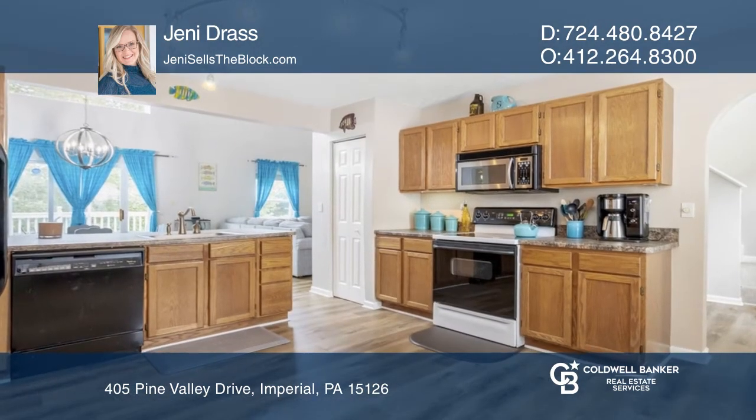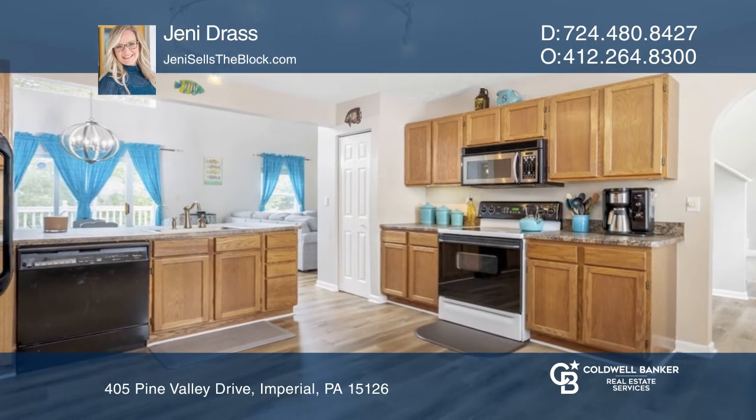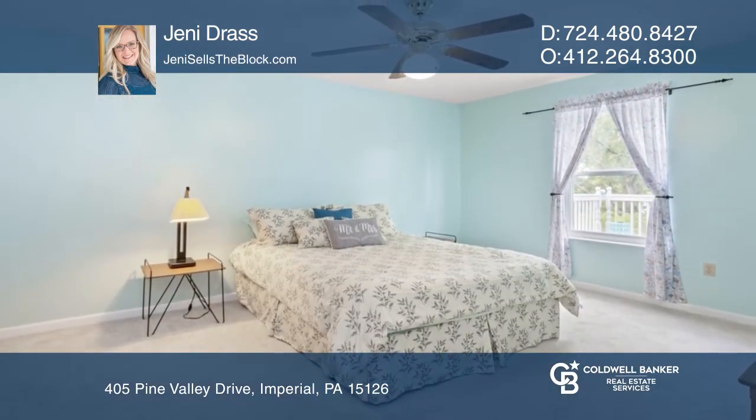The first floor owner suite offers one-level living. A two-story living and dining area lead to the freshly painted, party-sized deck.